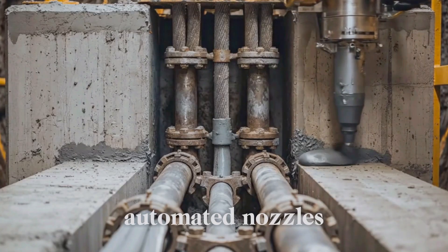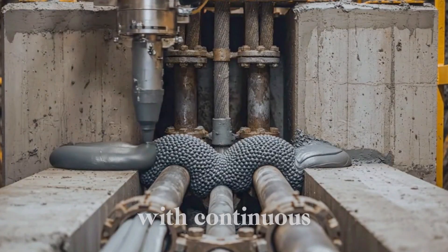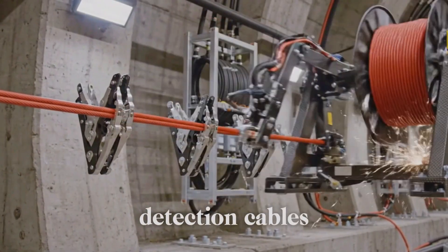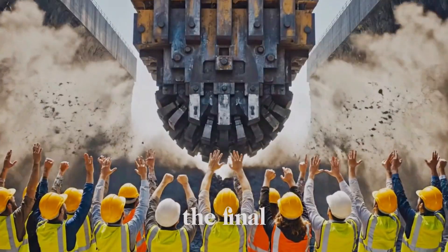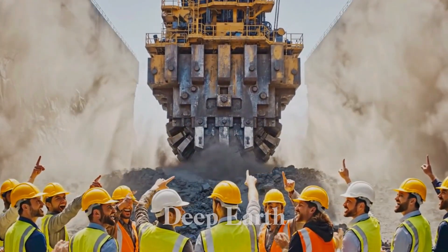Automated nozzles flawlessly inject fire-stopping material, instantly sealing all gaps with continuous, critical fire protection. Automated systems flawlessly install continuous heat detection cables, instantly safeguarding the entire tunnel against thermal threats. The relentless cutterhead flawlessly punches through the final wall, instantly achieving breakthrough — the ultimate triumph of Deep Earth Power.